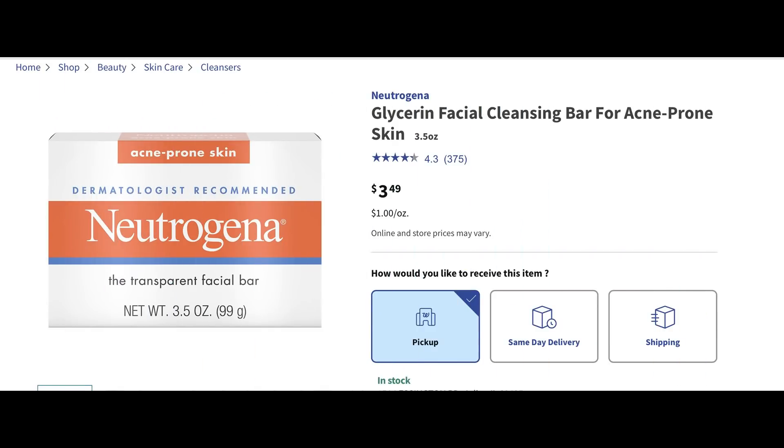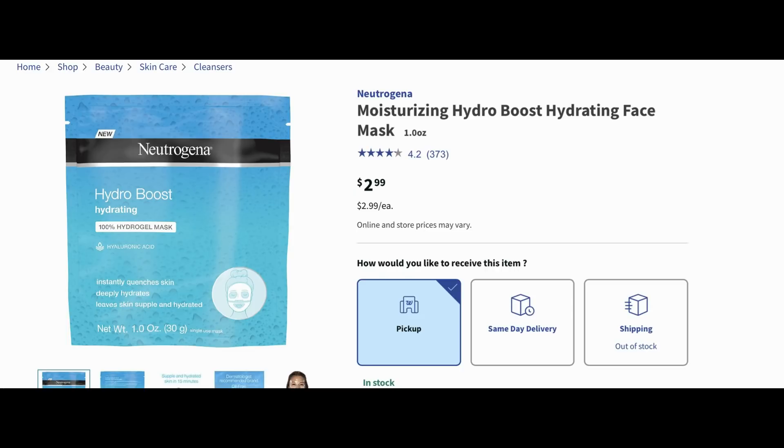First, you want to search for these Neutrogena glycerin facial cleansing bars. I'm super excited because my son Joey is getting breakouts lately, so this is the bar soap he uses. They're regularly $3.49 each. Now they are buy one get one 50% off. When I went to my screen, it doesn't look like there's any kind of digital coupon to use — it just looks like they're $3.49. What you want to do is add two of these Neutrogena bar soaps to your cart. I'm doing this as a curbside pickup deal; my store doesn't have shipped-to-store as an option.